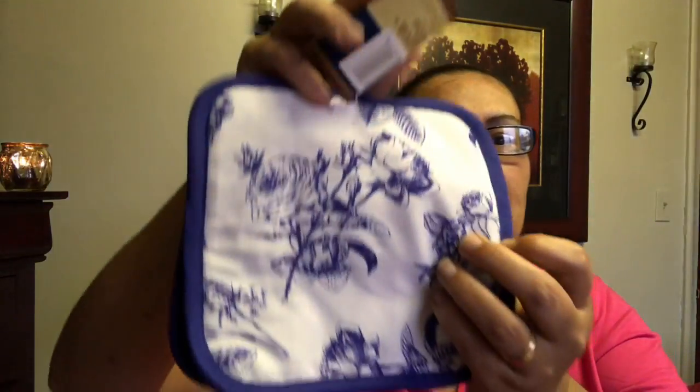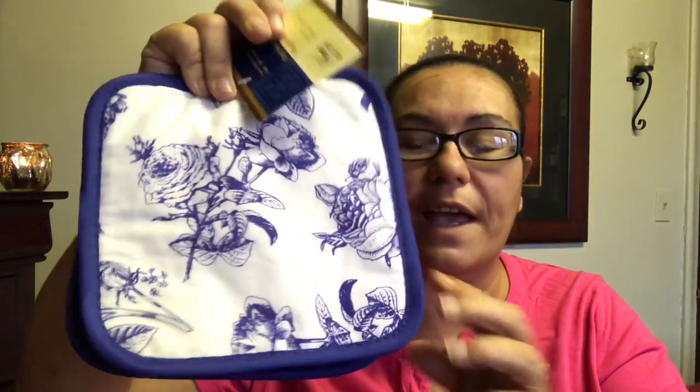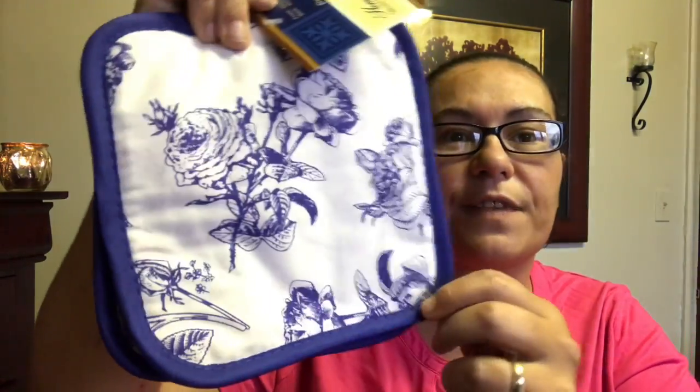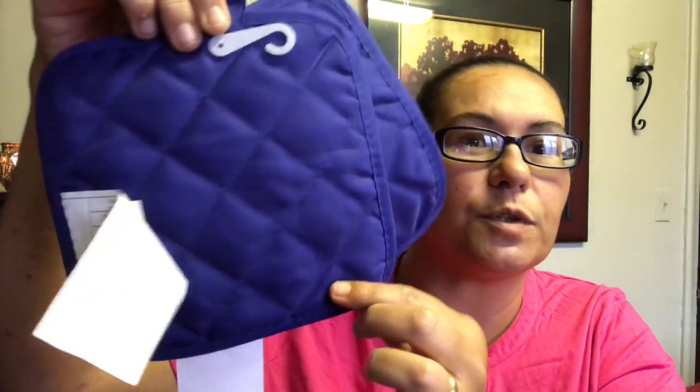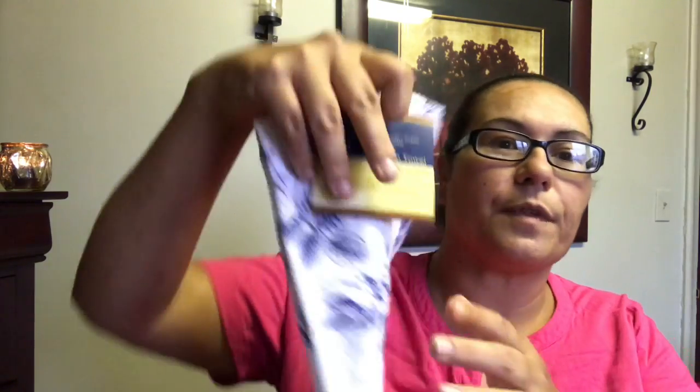The first new item I found is a two-piece set of potholders, 100% cotton, in blue and white with a flower design. You get two of those — one in blue and white, and one in a dark royal blue behind it. They also had the matching kitchen towel, and I just love the design on it — it's beautiful.